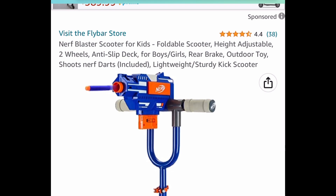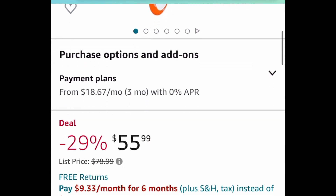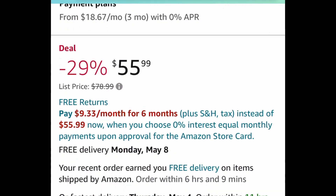Here we have this Nerf blaster scooter for kids and this one is price dropped down to $55.99.